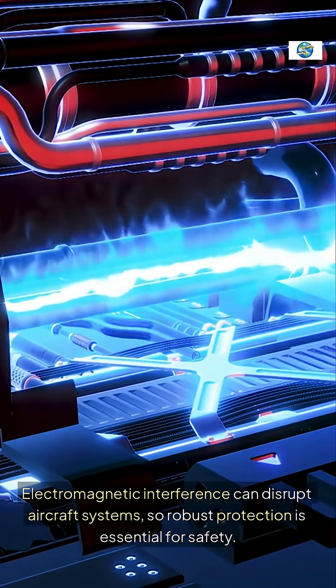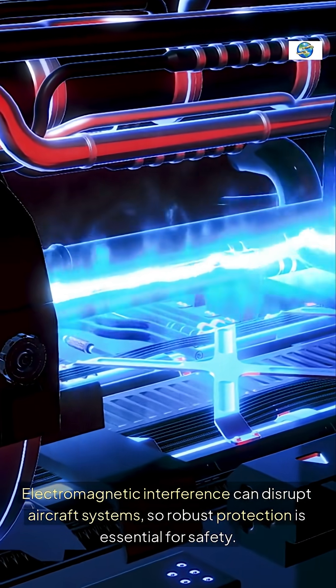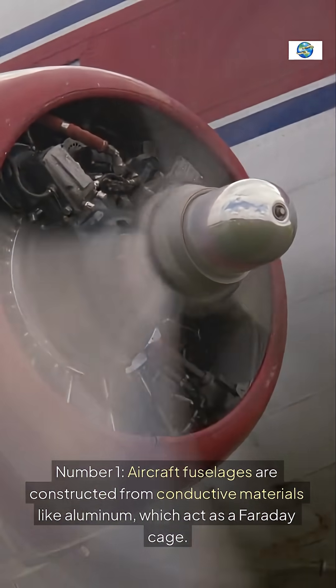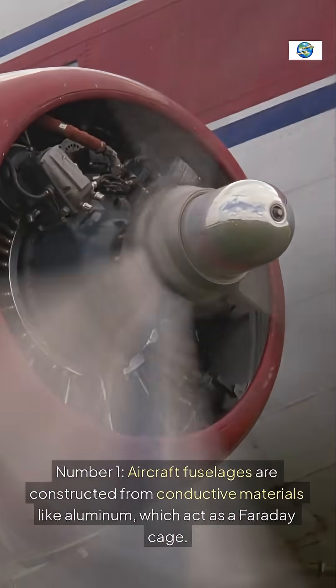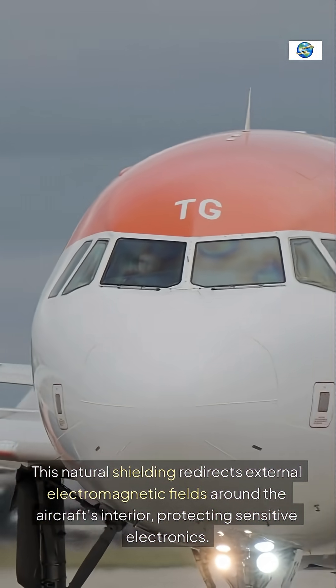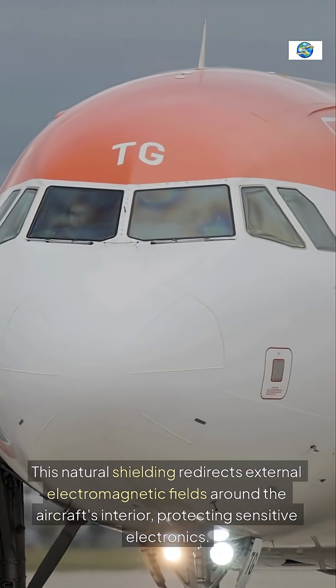Electromagnetic interference can disrupt aircraft systems, so robust protection is essential for safety. Number one: aircraft fuselages are constructed from conductive materials like aluminum, which act as a Faraday cage. This natural shielding redirects external electromagnetic fields around the aircraft's interior, protecting sensitive electronics.